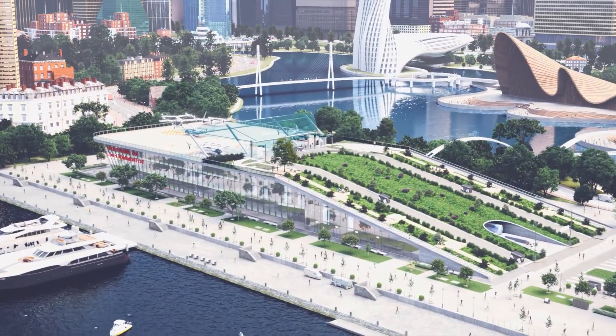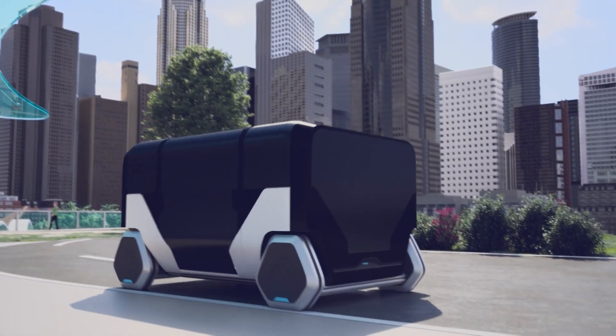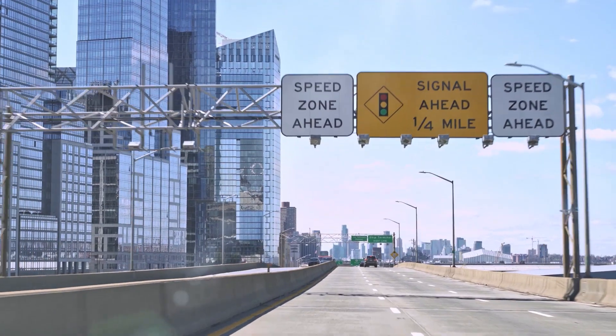With the EVTOL at its core, Honda will strive to create a new mobility ecosystem that will be intrinsically connected with Honda's mobility products here on the ground. This is a game-changer for sure, and it looks like we may get those often fantasized about flying cars sooner than expected.